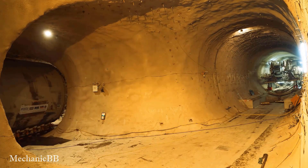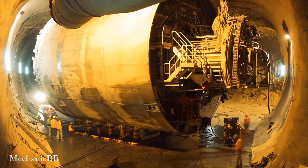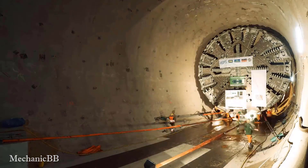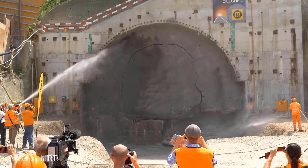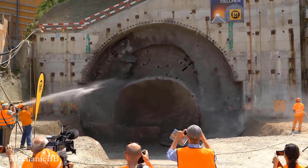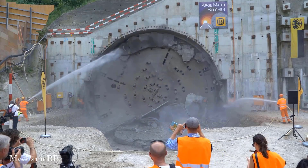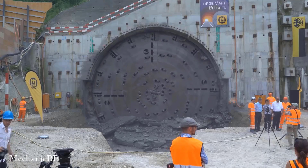This is the world's largest Herrenknecht system tunnel boring machine moving underground in the filter tunnel. The Belgian tunnel uses the Herrenknecht tunnel boring machine. The Herrenknecht TBM, with a diameter of nearly 14 meters, penetrated the other side of the Jura mountains in just 72 weeks.